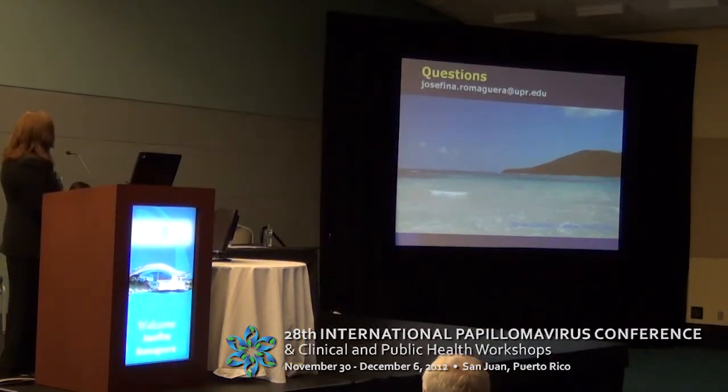That's my presentation. I hope that you learned a little bit from it. I do have additional slides that I will post in the presentation in the event that you want more information. Thank you for your attention.